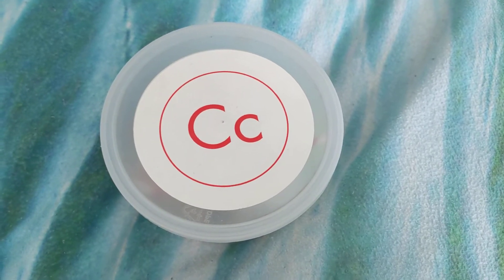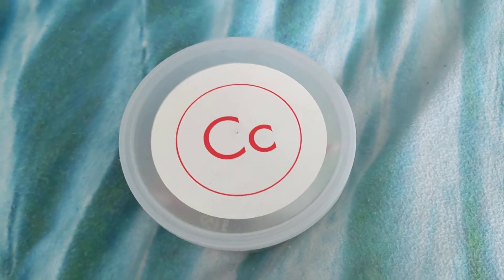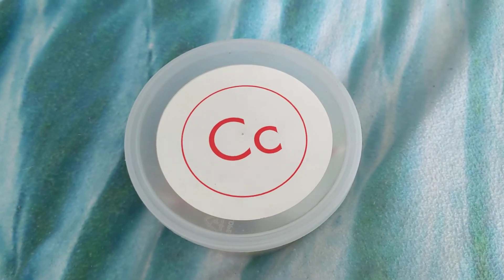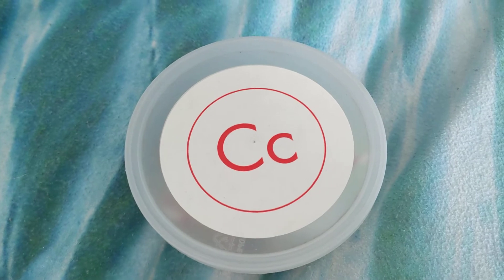All right, let's review the letter C. Remember, the C says K. The C says K. Every letter makes a sound. The C says K.